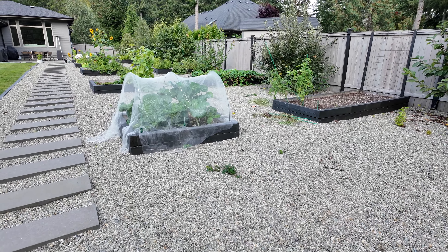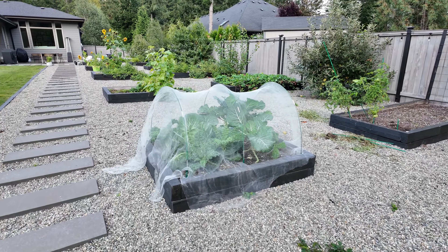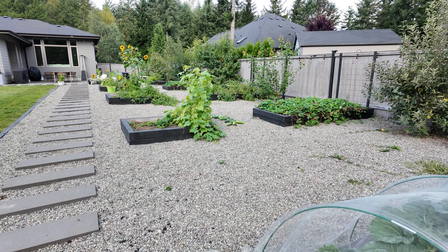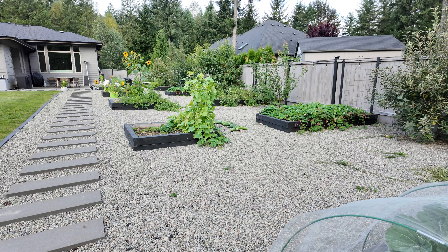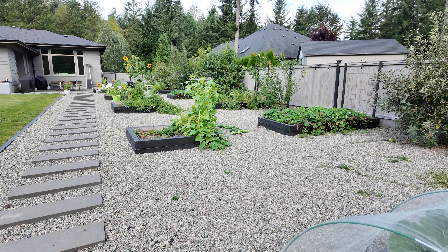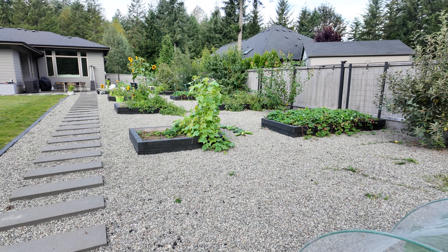Hi everyone! Welcome back to day six of Tending the Garden, and today is actually going to be the last day. Sorry about the background noise — we have landscapers out here. It's quite windy, it's supposed to rain, and the sun is trying to break through, so lots of things going on.